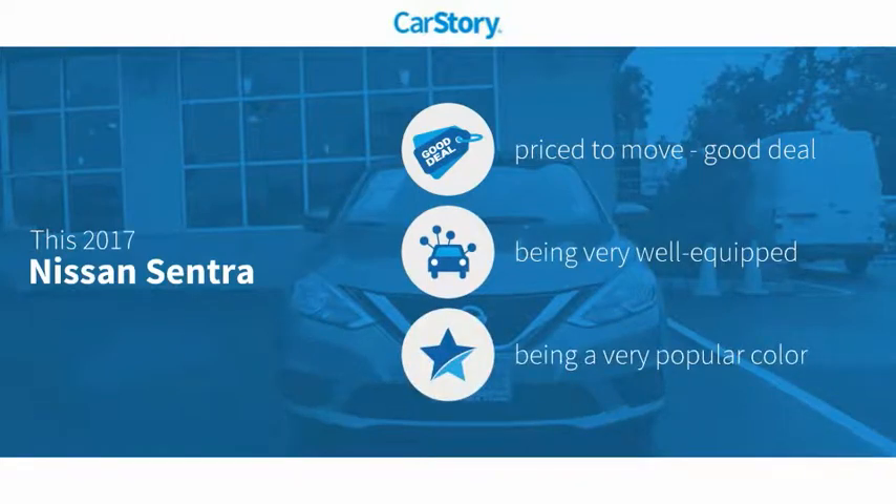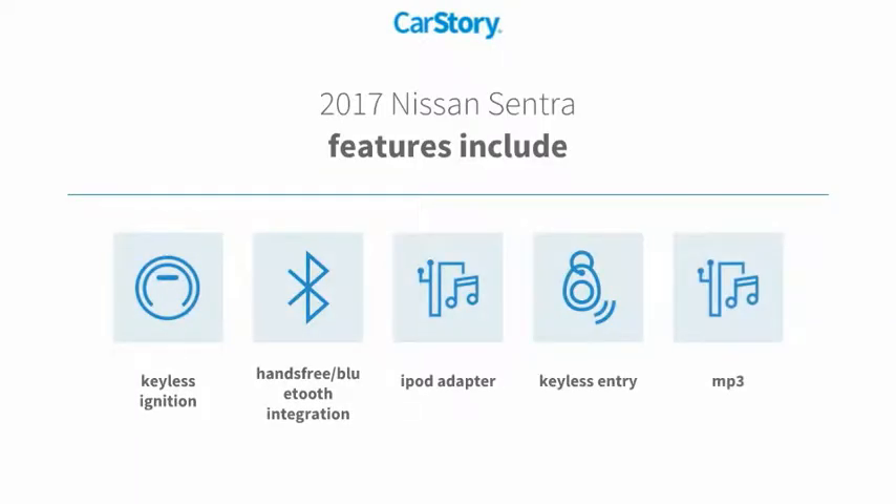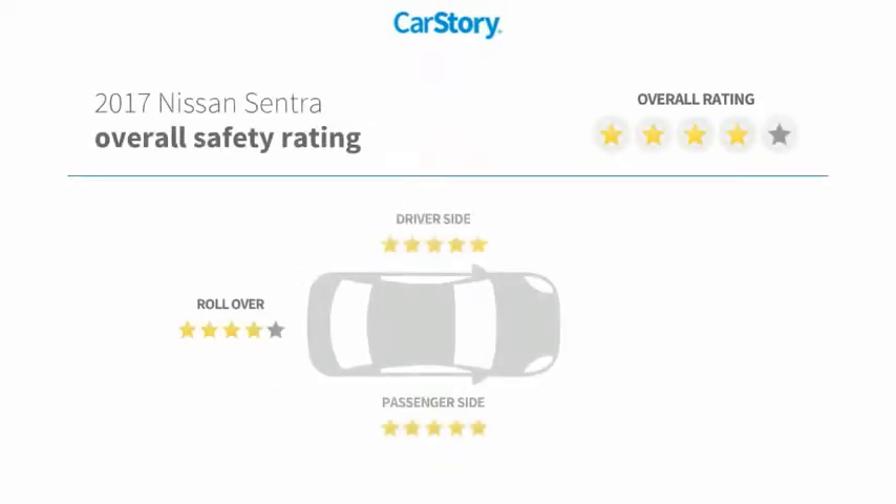This vehicle is priced below the average market price and is loaded with features, including keyless entry, keyless ignition, iPod adapter, MP3, hands-free Bluetooth integration. It has also been listed as an IIHS top safety pick with these ratings.